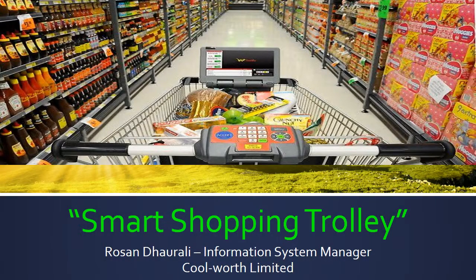Good afternoon Mr. John and Coolworth family. I am Roshan Dhurali, Information System Manager. Today I am going to present about a new project, Smart Shopping Trolley, in which I will highlight the role of Smart Shopping Trolley in Coolworth Limited.